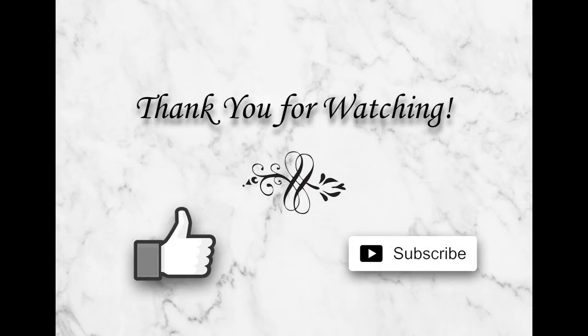Thank you so much for watching. I hope you enjoyed the video. Please don't forget to subscribe and hit the notification button if you want to see future videos. Until next time, bye bye.